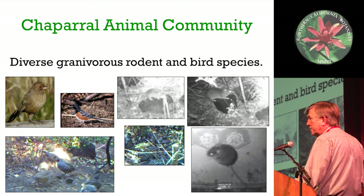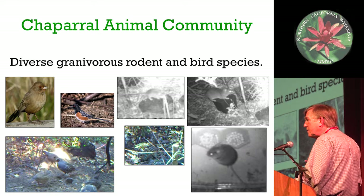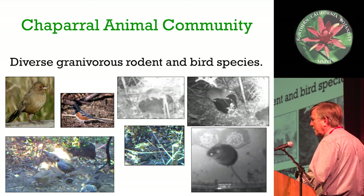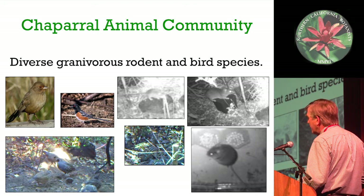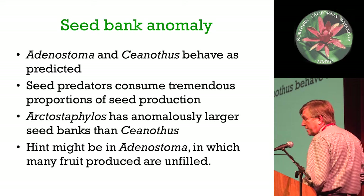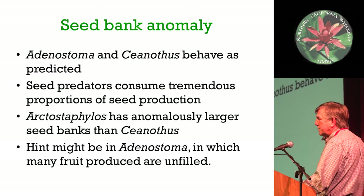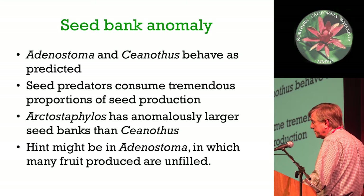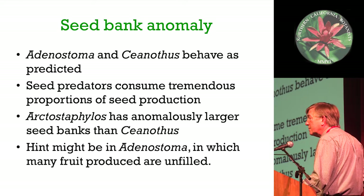It's really the seed predators that are having a good time. If you were to walk into Chaparral, you wouldn't see any animals - they all disappear, most come out at night. But it's a huge and rich animal community. I was amazed when I started putting trail cameras out and started seeing everything that's out there - it's a super rich system. There are a lot of predators of these animals as well, which modifies their behavior a lot - a lot of bobcats, a lot of foxes. So the seed bank anomaly for Ceanothus is that seed predators are consuming most of those seeds, while Arctostaphylos has an anomalously larger seed bank than expected.